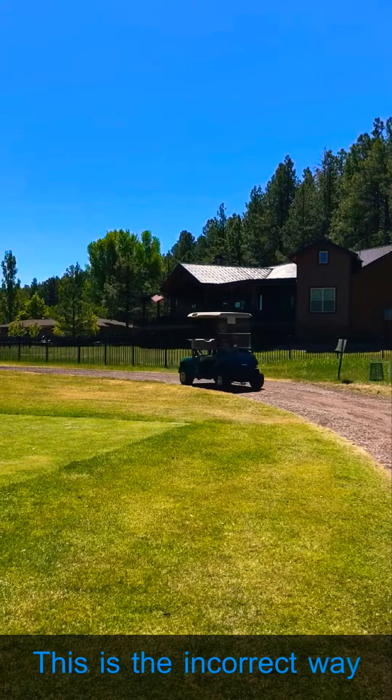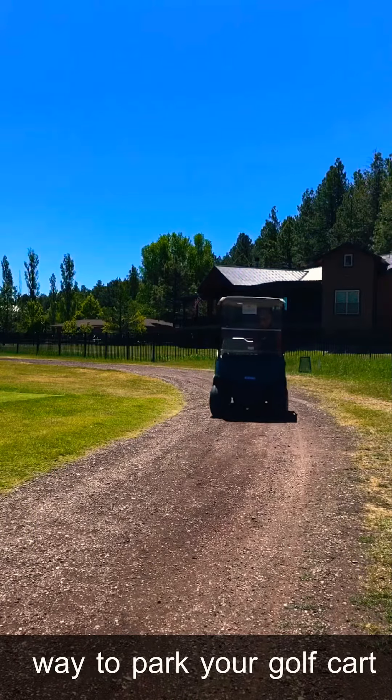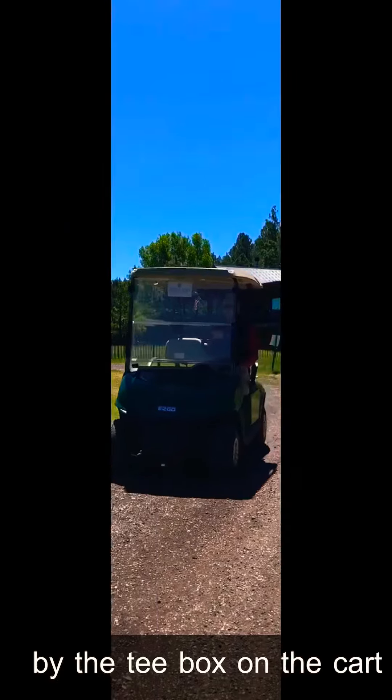This is the incorrect way to park your golf cart by the tee box. Now this is the correct way to park your golf cart by the tee box on the cart path.